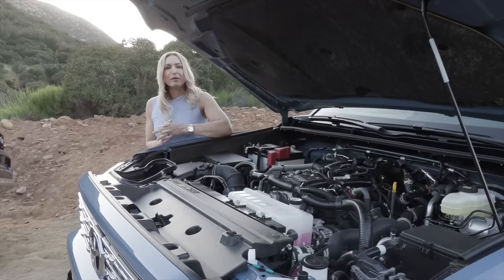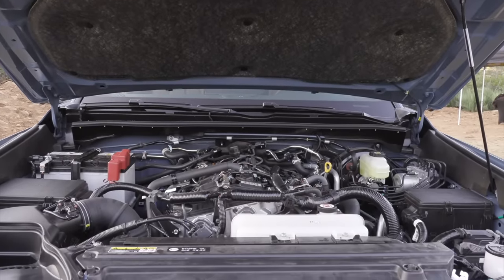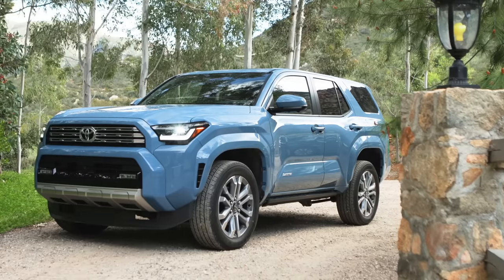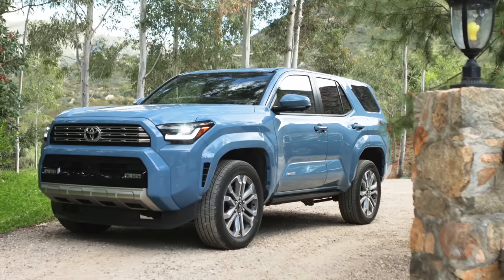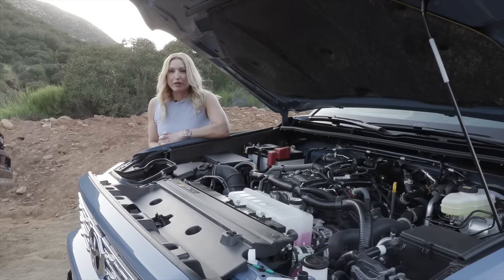Let's talk about the powertrains in the 4Runner — same as the new Tacoma. There's a gas model and a more powerful i-Force Max hybrid. The gas model is a 2.4-liter turbocharged four-cylinder with an eight-speed automatic transmission, 278 horsepower and 317 pound-feet of torque. One thing the 4Runner doesn't get that Tacoma has is the six-speed manual transmission.